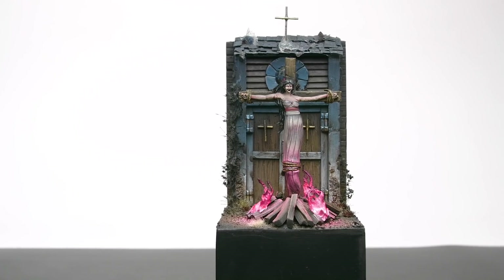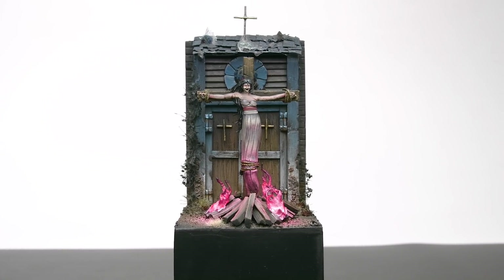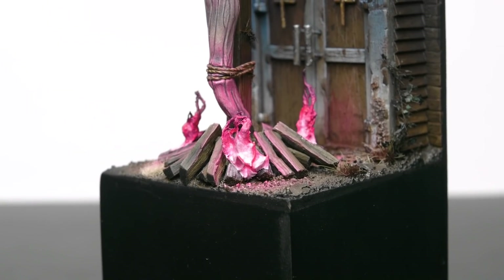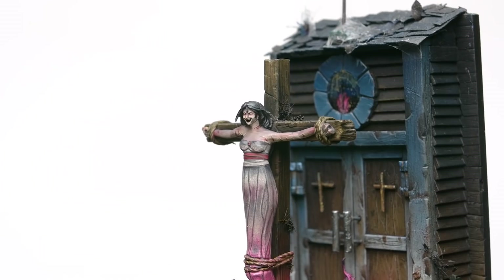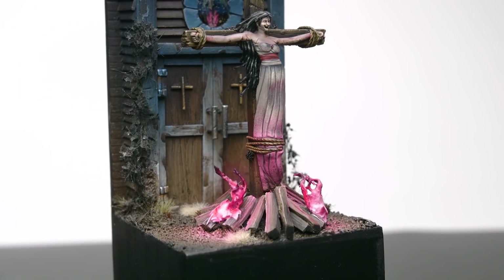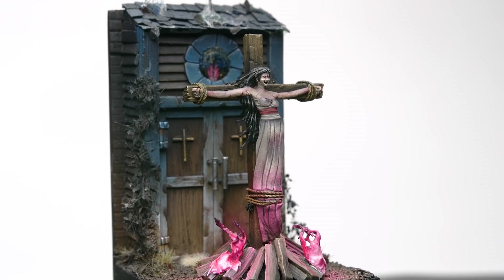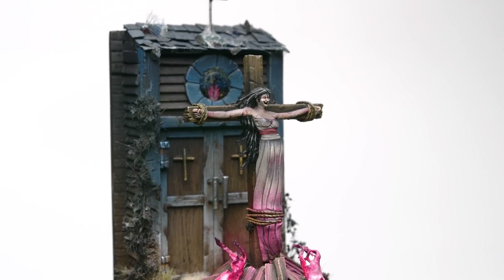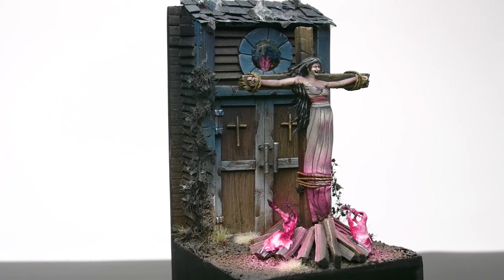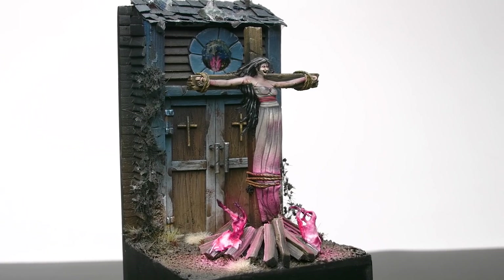That brings us to Adepticon 2019, where I entered my witch piece which many of you know is called Homecoming. I again made final cut with this piece but didn't place, which was kind of bittersweet because 2019 was the last year for Crystal Brush. This piece was strange — the painting of the figure itself was mostly a rush job and toward the end I kind of hated it. It was the first time I ever worked from concept art first, as opposed to starting with a model and developing a concept from there.